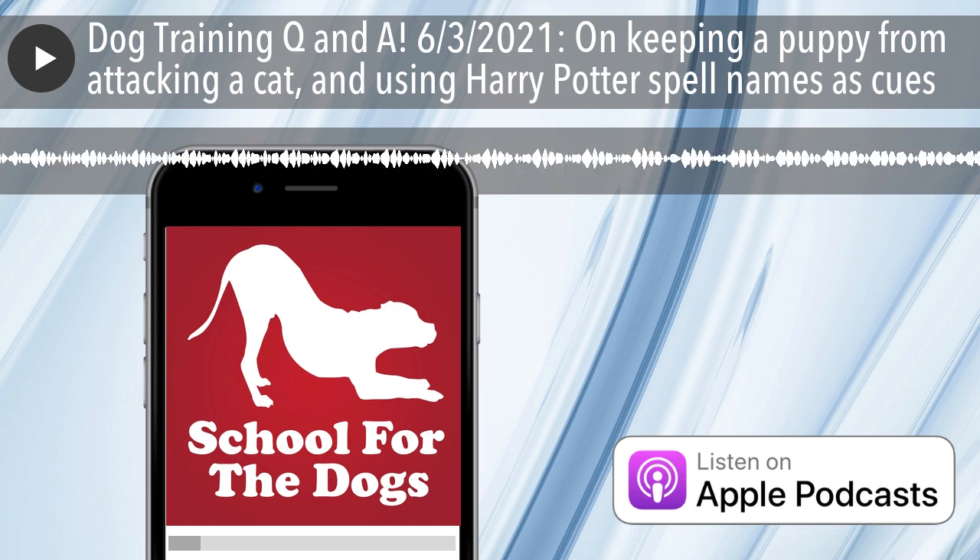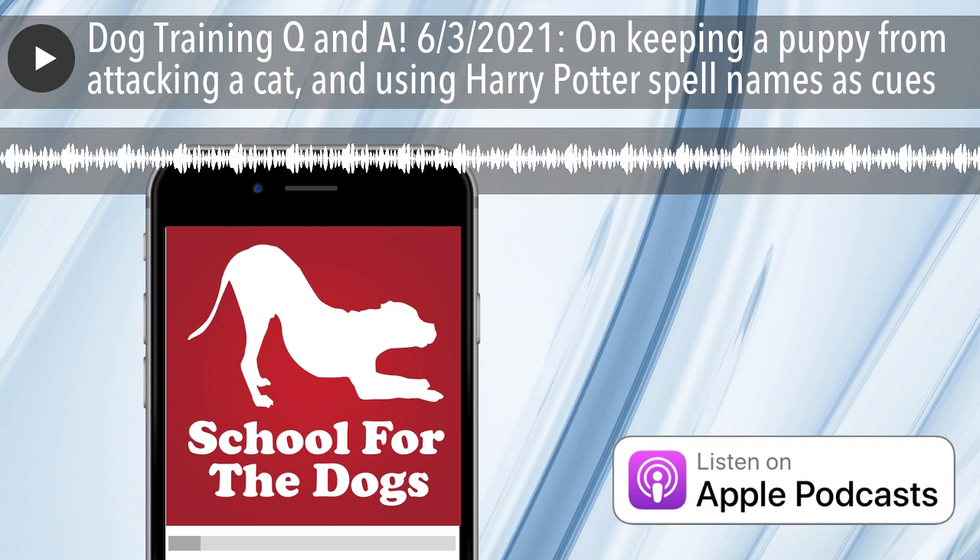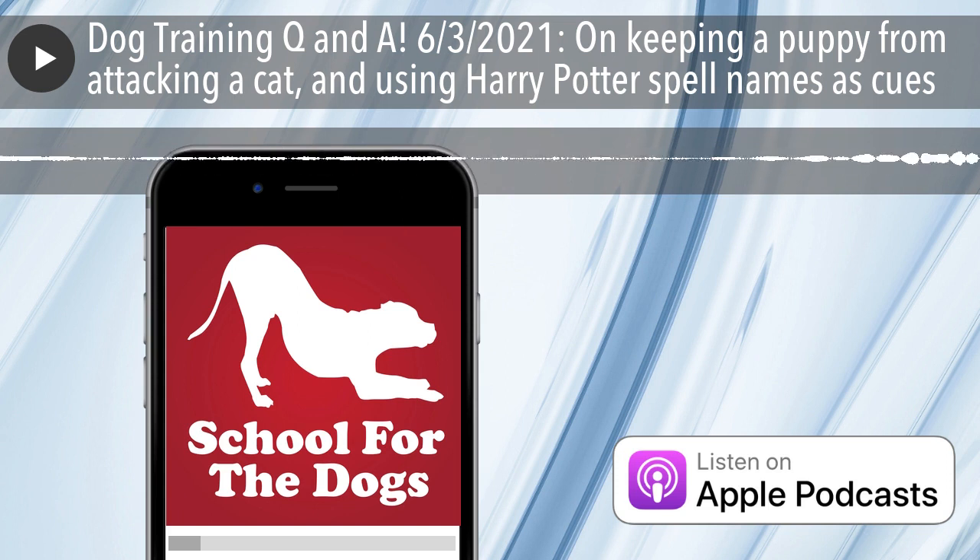I'm rocking a side ponytail today — it was the best quick hairdo I could come up with if I was going to show my face. Does it look intentional? Hey there, Dustbin Terrier — great name. Hi Bo. Pixel.